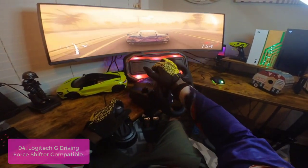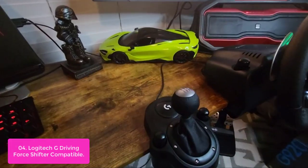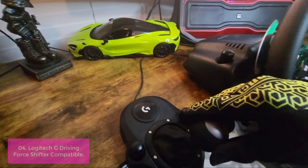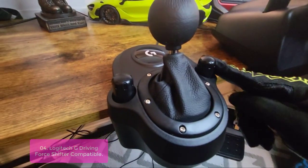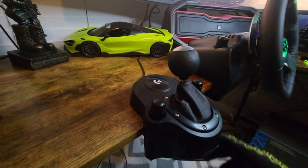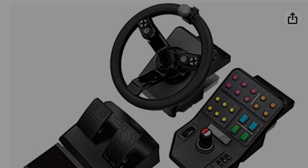The Logitech G Driving Force Shifter, compatible with G29, gives you the realism of a racing wheel shifter so you can transform your gameplay experience. With its six-speed smooth shifting system and solid steel housing, this shifter will provide authentic action for your sim racing wheel. It includes a compact design that clamps to a table or racing setup with six screws.